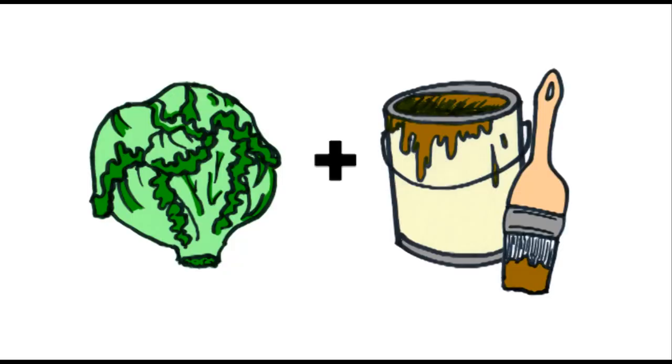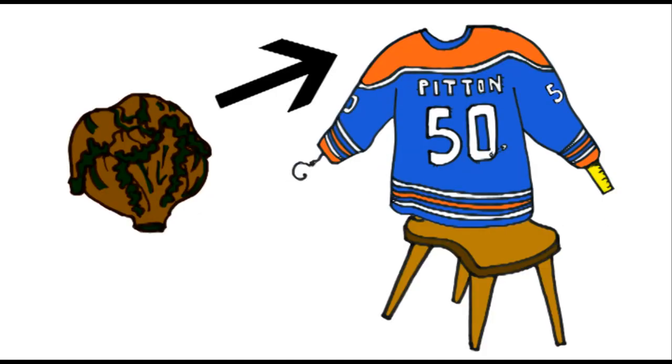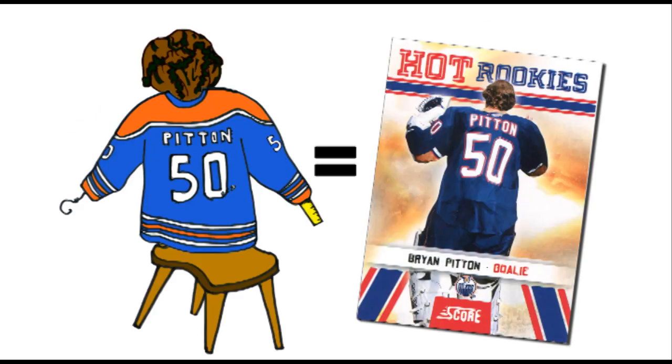Instead, I think Panini took a head of lettuce, painted it brown, took a chair, put an Oilers jersey on it, and then finally put the head of lettuce on top of the chair. Anyways, that's my theory.